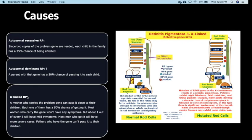Most men who get X-linked RP will have more severe cases because they have only one X chromosome. Fathers who have the gene can also pass it to their children. On the right-hand side you can see a normal rod cell and a mutated one; the gene product of the mutated RPGR gene is altered and is no longer able to maintain the health of the photoreceptors.